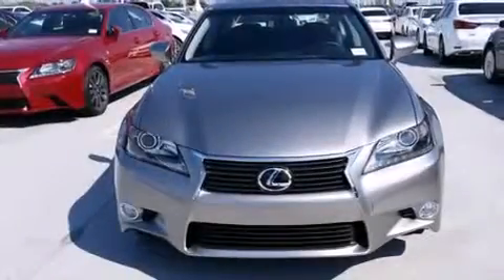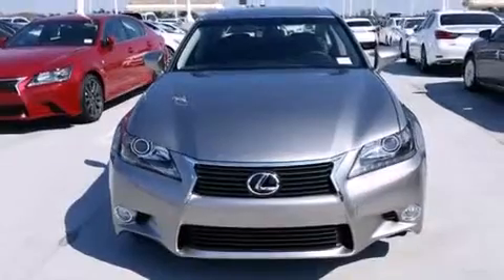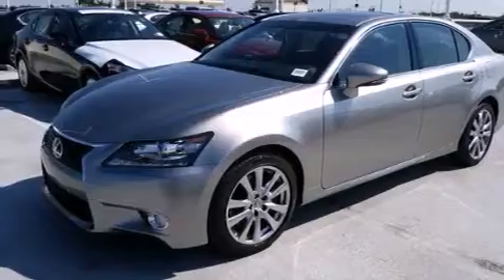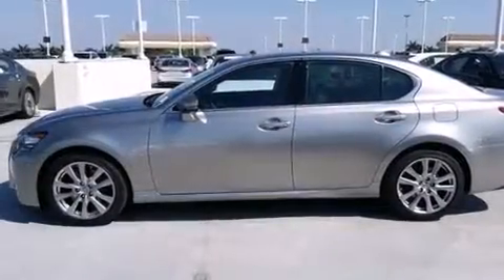All of the following features are included: a navigation system, Bluetooth cell phone integration, Xenon headlights, leather seats, side curtain airbags, and air conditioning with automatic climate control.